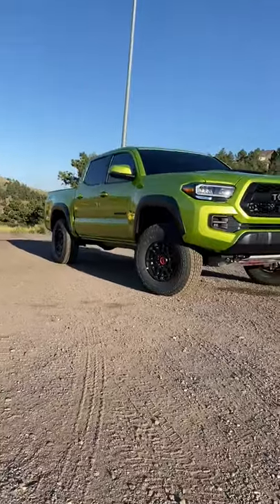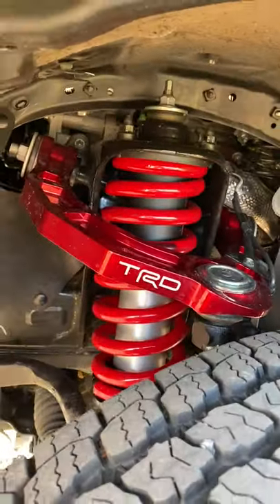The new TRD Pro gets an extra half-inch lift in the front, plus new forged upper control arms for more suspension travel — all so you can have fun and look good doing it.